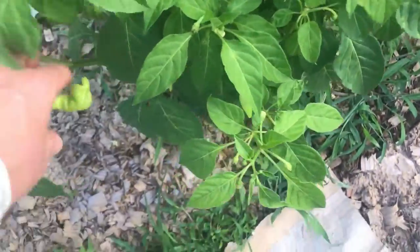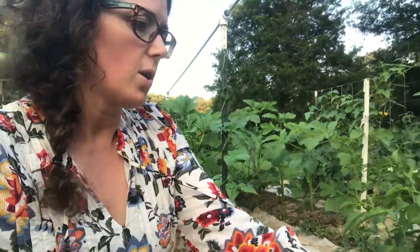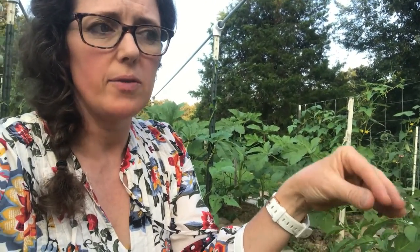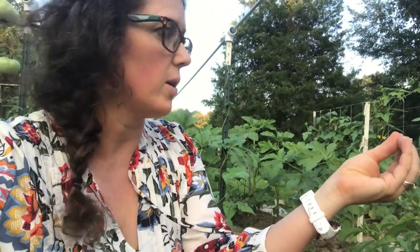I've got a pole bean that found its way up there. Some more peppers - like I said, with the tomatoes, I had written all my stuff and marked it all, but I didn't write it down on paper and I should have, because now I don't know what everything is. I have some habanada peppers - they're 100 day peppers if you want them to be red, but they're not hot. They have the flavor of habaneros but not the hotness. And I have jalapeños without the hotness called natapenos - they are doing really well and are very prolific.